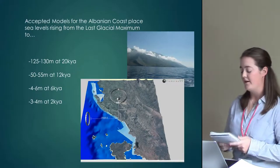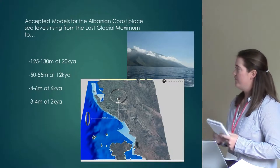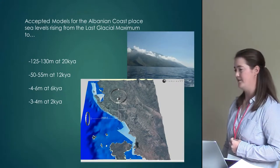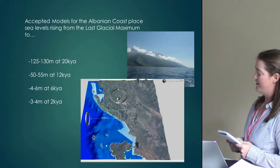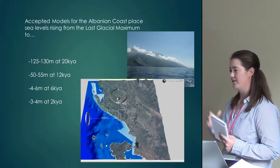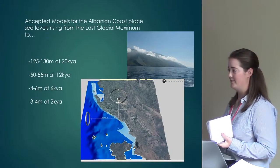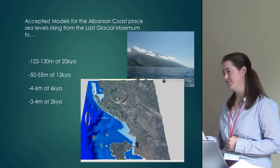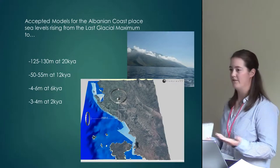On this accepted chart, Albania sits at 125 to 130 meters below present sea level at 20,000 years ago, 50 to 55 meters at 12,000 years ago, 4 to 6 meters at 6,000 years ago, and 3 to 4 meters at 2,000 years ago. While 50 to 55 meters seems large, it really depends on where you are along the coastline. The continental shelf in this area doesn't extend very far — it drops off quickly, and it's not uncommon to have sites in over 90 meters of water.